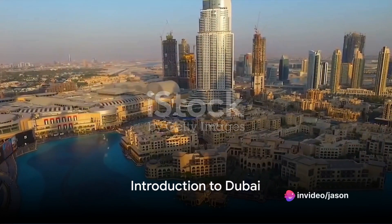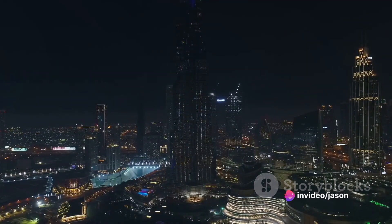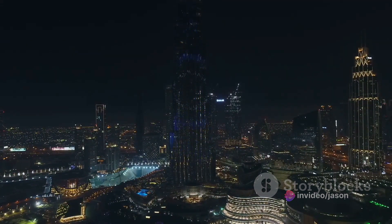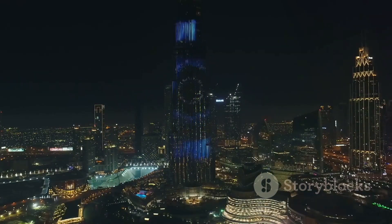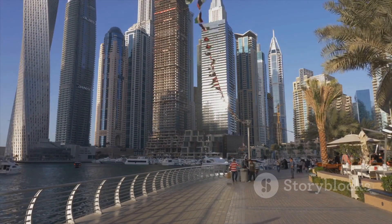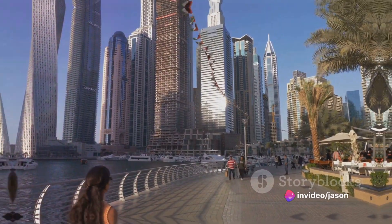Did you know that Dubai houses the world's tallest building, the Burj Khalifa, standing at an astounding 828 meters? Welcome to this virtual journey through the gem of the Middle East, Dubai — a city where tradition meets innovation, offering an array of experiences that cater to every type of traveler.